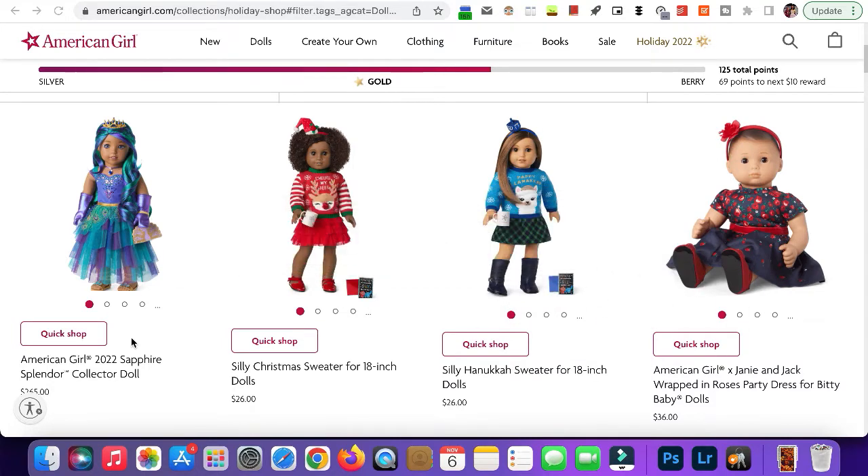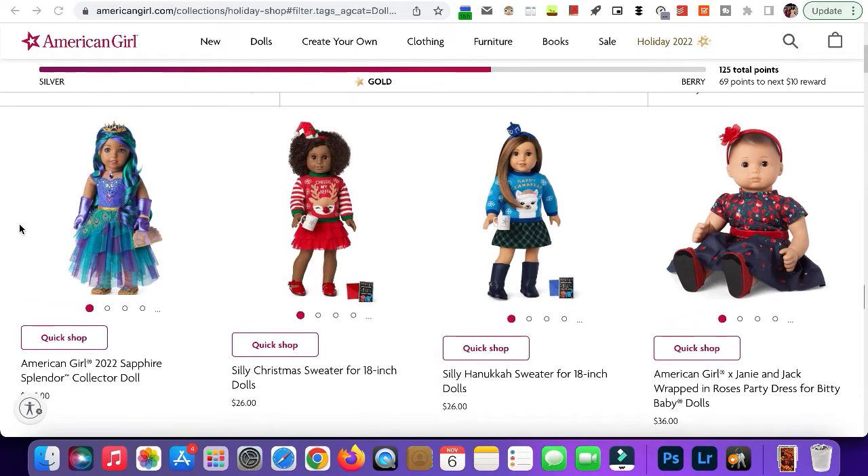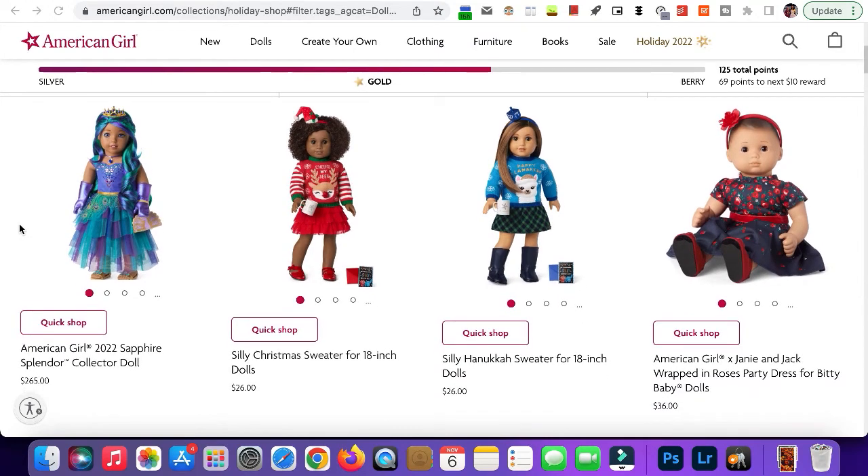The first thing we have is the Sapphire Splendor doll. This is $265. She's pretty, don't get me wrong, but I definitely don't think she's worth $265 — maybe $150 to $175 at most, but definitely not $265.